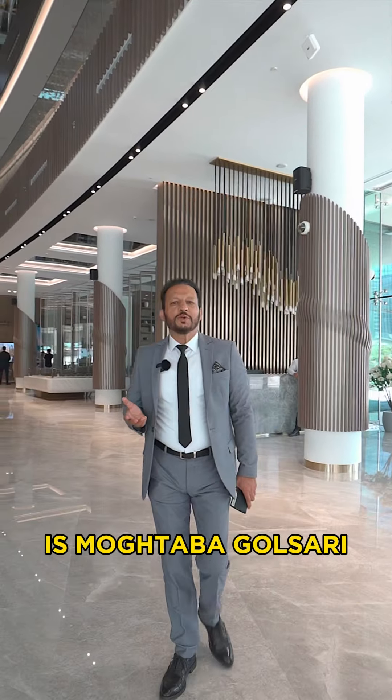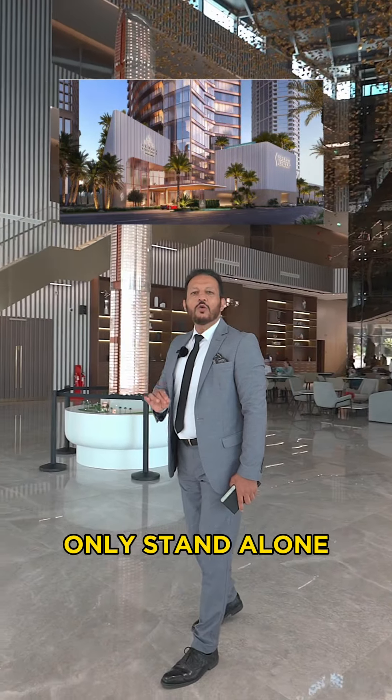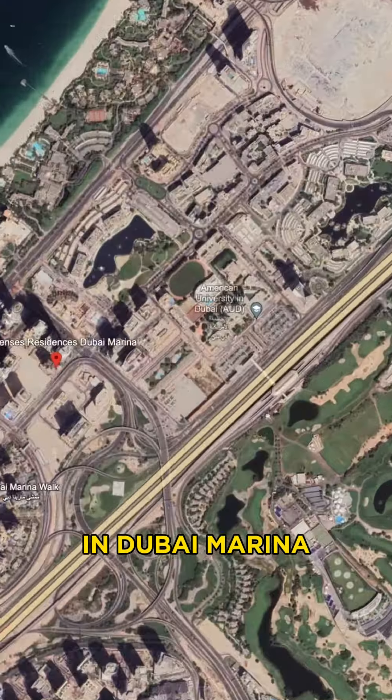Hello, my name is Mostafa Gualzabi. Today I want to show you Six Senses, the one and only stand-alone branded tower development in Dubai Marina.